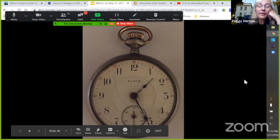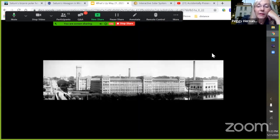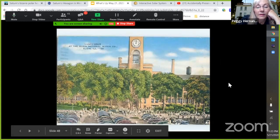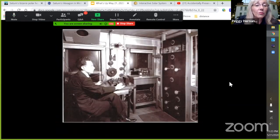Elgin watches were super famous — you would wind them up on the back. The factory was enormous. Here's quitting time again, maybe late 1940s or 1950s. The observatory building was used for a number of things even after they quit using it to measure time, which happened in the 1940s — because after that you could get time wirelessly.